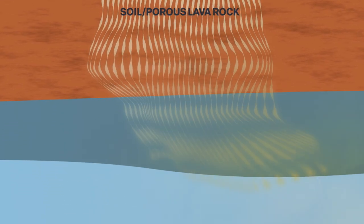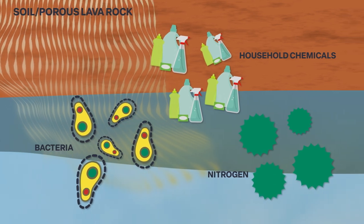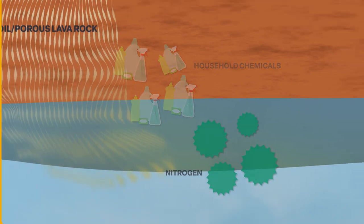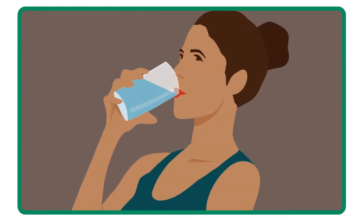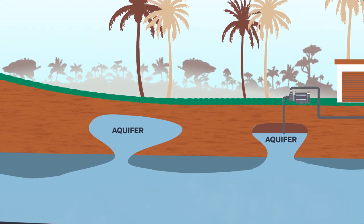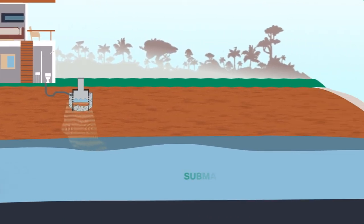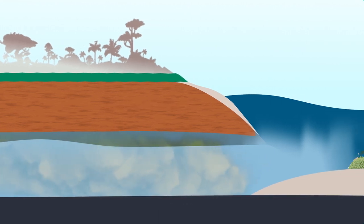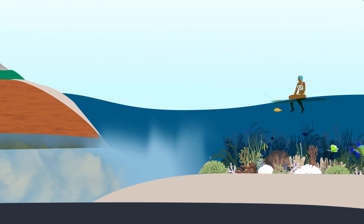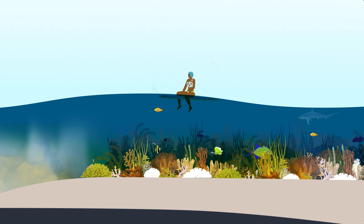Eventually it reaches the water underground and contaminates it with dangerous pathogens and household chemicals. Because we live on islands, everything is interconnected. We rely on underground aquifers for our drinking water. Water from these aquifers is also connected to the ocean through a process called submarine groundwater discharge. When pollution from cesspools travels in water underground, it impairs our drinking water sources and negatively impacts our ocean ecosystems.